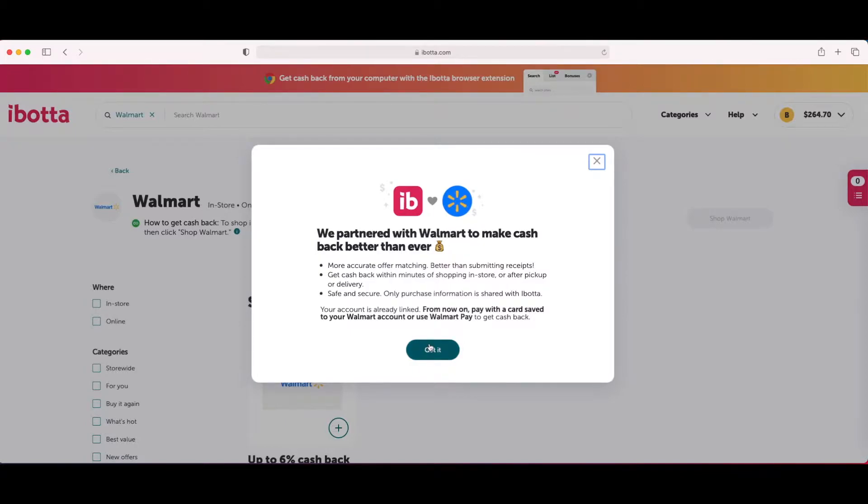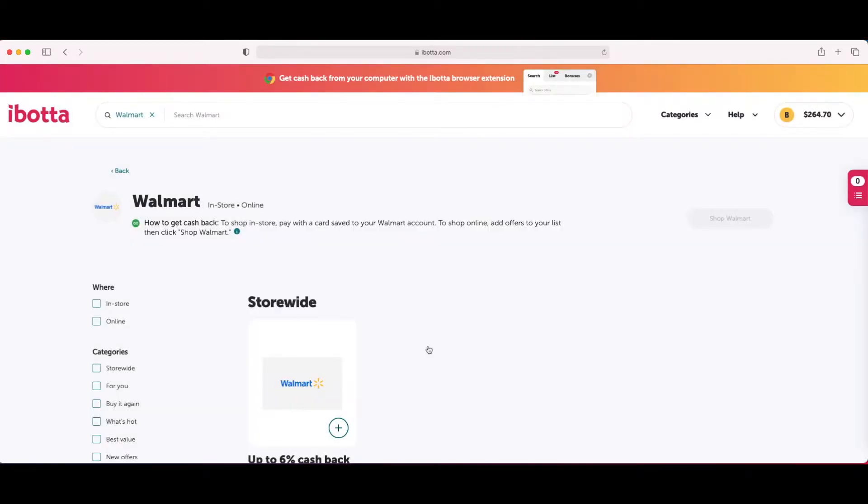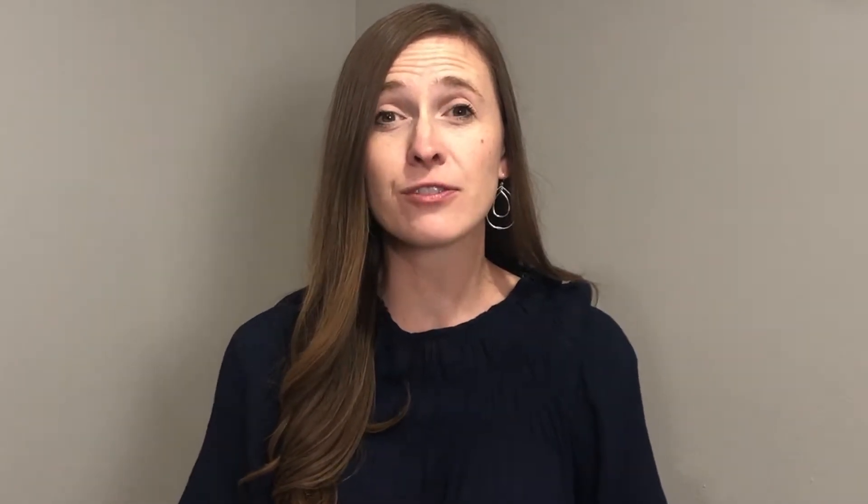Mine is already linked so I can just click 'got it.' If yours is not linked, it will ask you for your Walmart login information — your email and password — to link them, and you want to link them. Now Walmart's a little tricky. They have cash back options if you're doing your grocery shopping in store, if you're doing grocery pickup, if you do grocery delivery, or if you do online shopping with Walmart. If you are planning on going in the store yourself, make sure you click 'in store.' However, if you want to schedule a grocery pickup like I am doing today, make sure you click the online option.